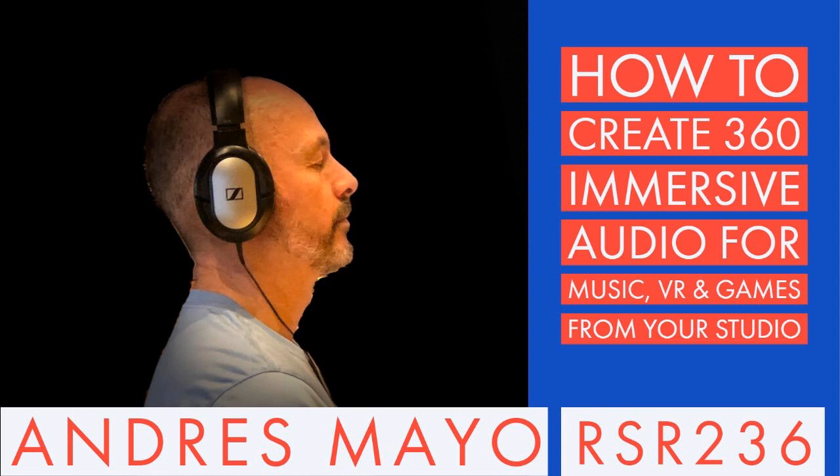Welcome to Recording Studio Rockstars. I'm Lyd Shaw, and this is the podcast created to help you become a rock star of the recording studio. This episode is sponsored by OWC, Otherworld Computing, which you can find at OWC.com — your trusted source for memory and speed upgrades, DIY installs, and used Macs for your studio.